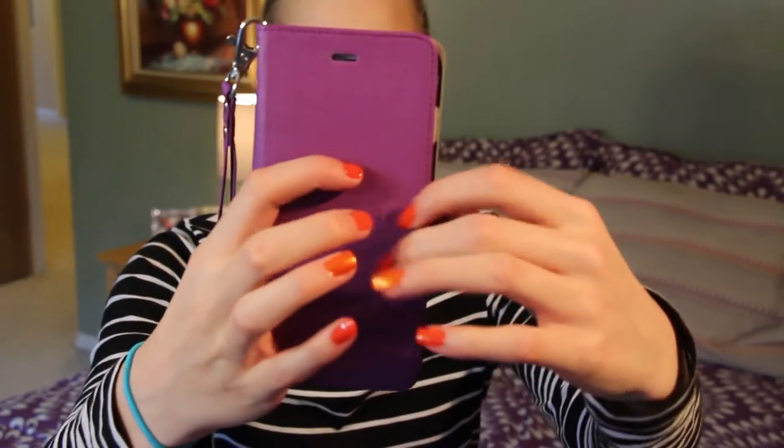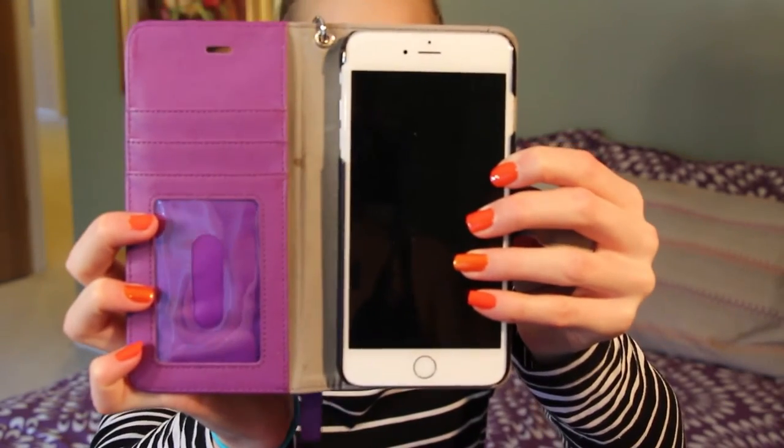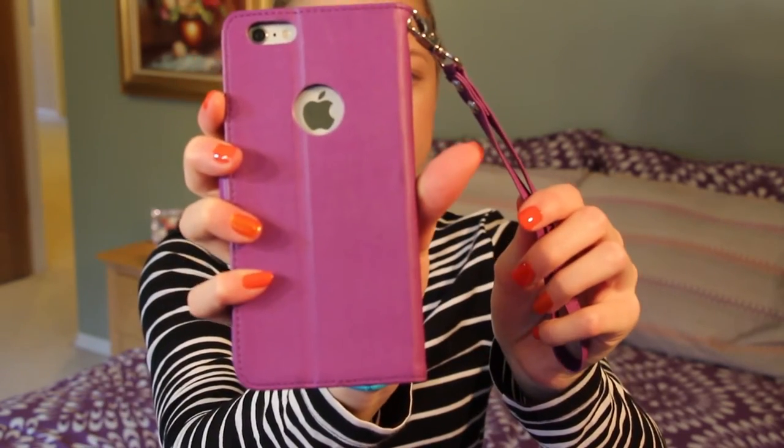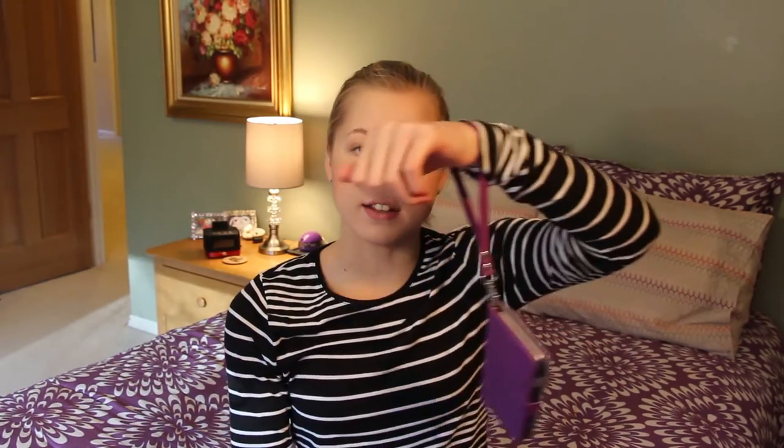A phone wristlet is always a great thing to have. The one I use is about $15 on Amazon from Buddybox. It has a little wallet on the front and your phone acts as a little stand so you can watch movies. It closes with a little magnet. You can easily take pictures with it around your wrist — it's long enough to grab, take a photo, let it hang again, and it's really secure.